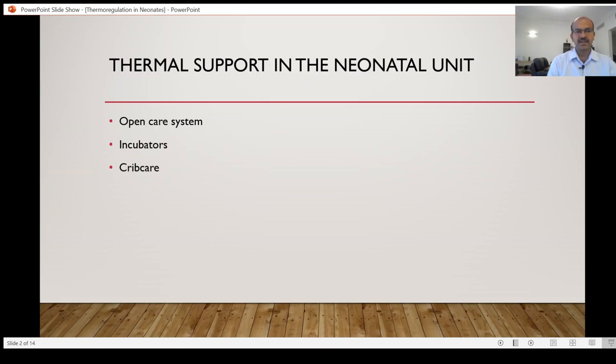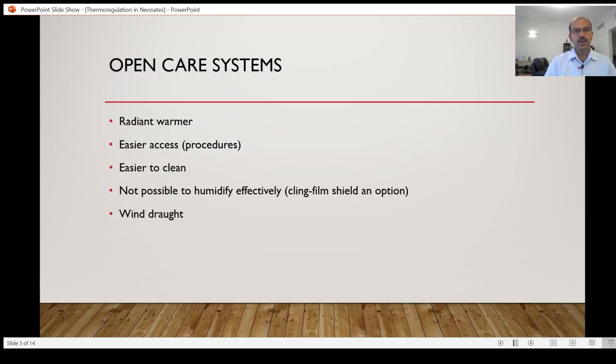We have three different equipment types: the open care system, incubators, and crib care. Crib care comes into play for stable babies who are clothed and wrapped well, so there is no real thermal support coming from the crib — it's more for stable babies.